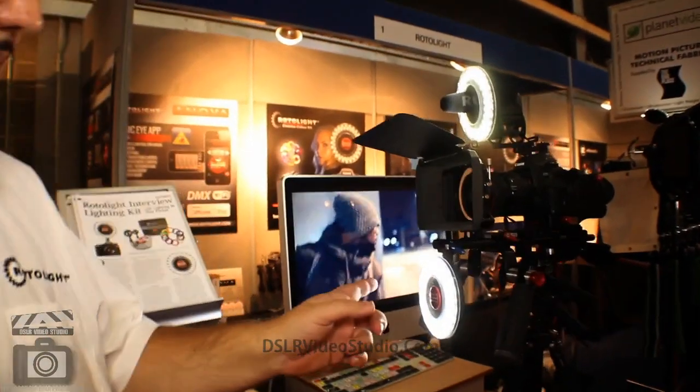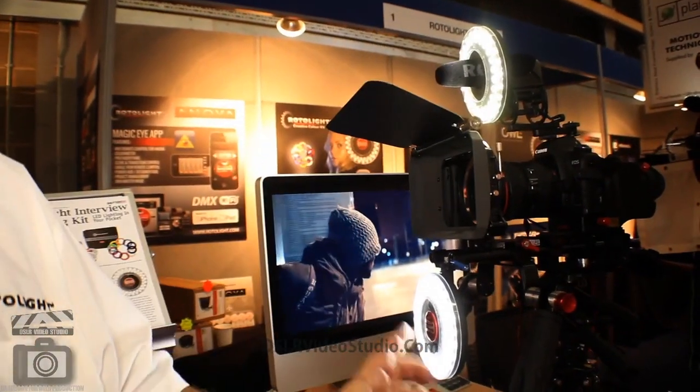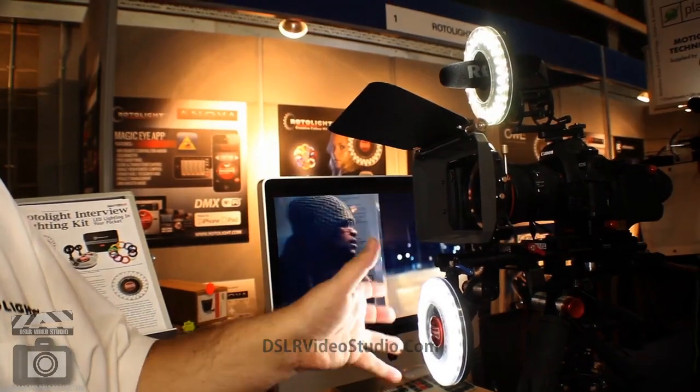You can see on this camera here we've got the RL48 ring light. These are used primarily as an on-camera light or for location shooting, interview, headshots, run-and-gun situations where you don't have much time to set up lighting but you want a really high quality light that's going to provide the right kind of light for a location shoot.